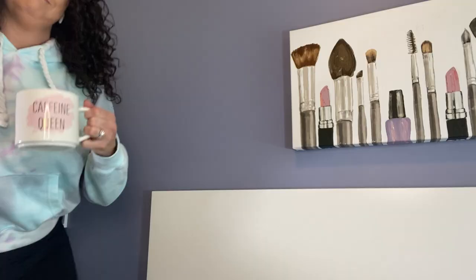Hey friends, how's it going? Welcome back to my YouTube and happy Easter weekend! If this is your first time here, welcome. My name is Brandy. Some of you may know me as LiveWithViv on Instagram. I also have a blog at LiveWithViv.com.